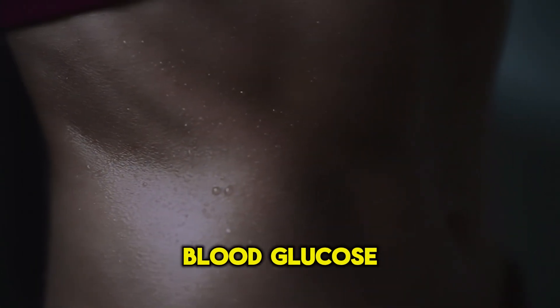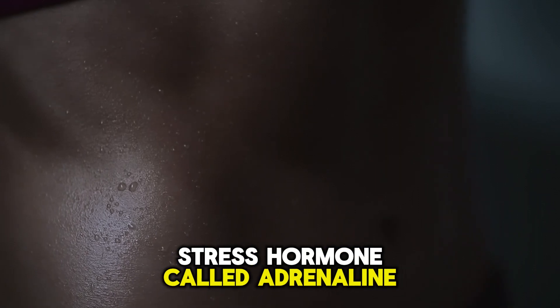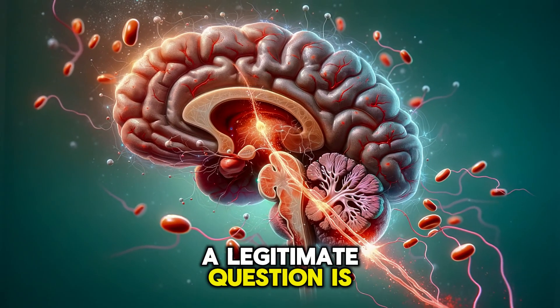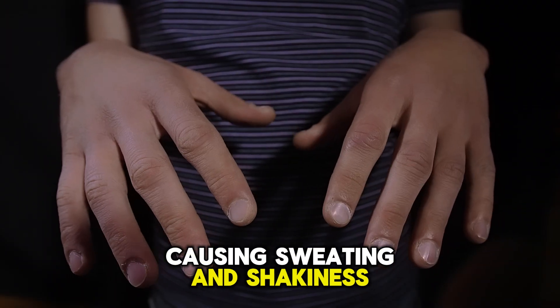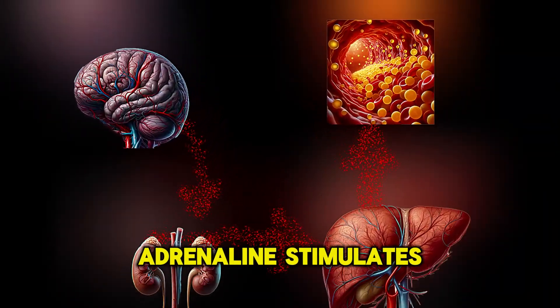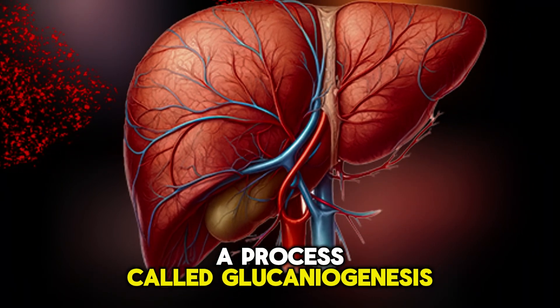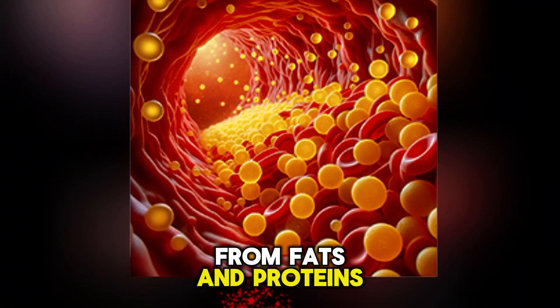In response to low blood glucose levels, our body releases a stress hormone called adrenaline, which stimulates sweat glands. Adrenaline stimulates glucose creation in the liver, a process called gluconeogenesis, signaling the liver to produce new glucose from fats and proteins.